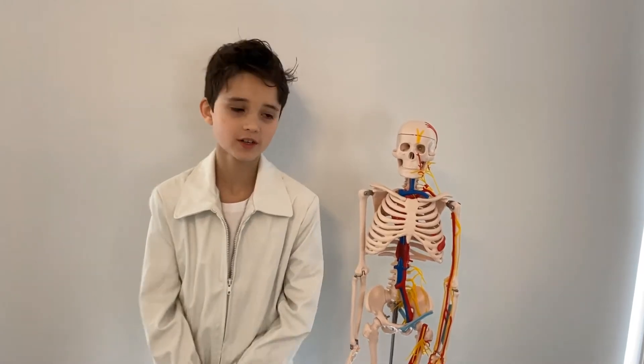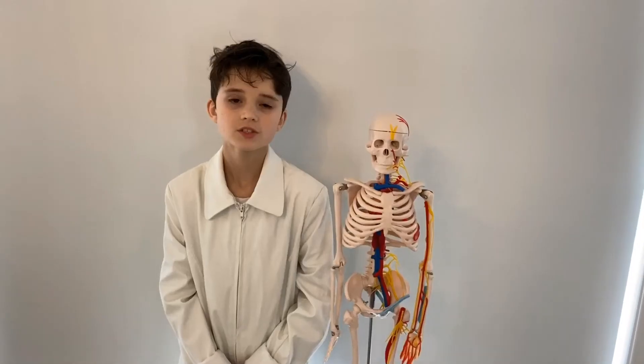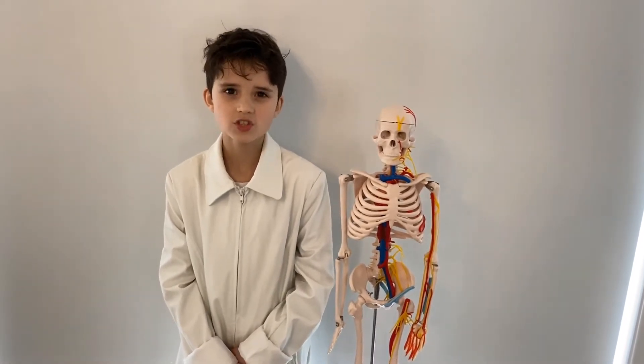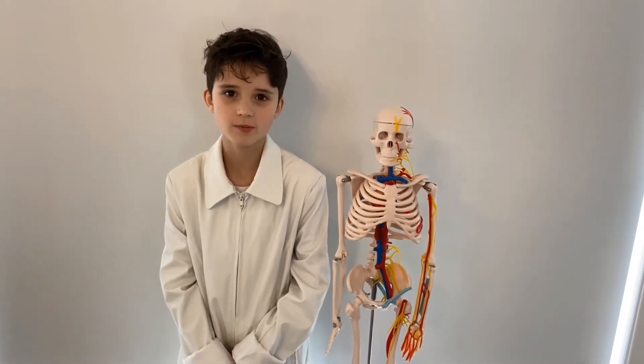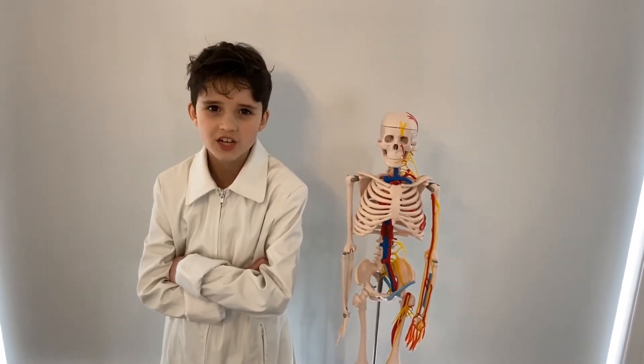Today we are going to be exploring the skeletal system. So what is the skeletal system? Well it is our internal frame and support structure. This is made up of bones, ligaments, cartilage and tendons which makes up around 20 percent of our body weight. Humans are vertebrates which means we have a backbone. The skeletal system gives us our structure and allows movement. Without it we would end up like a pile of jelly.